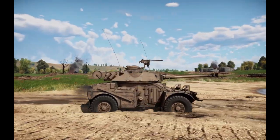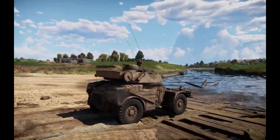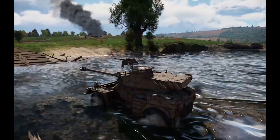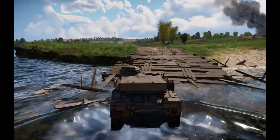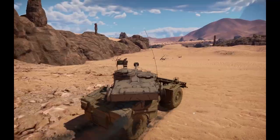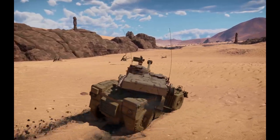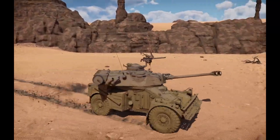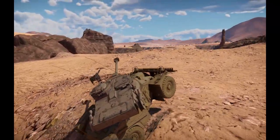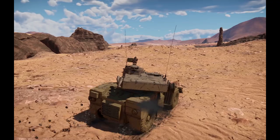Production by the South African industrial firm Sandrog Ostrl of the AML-60 and 90 subsequently began in 1961, with the first batch entering service trials in 1962 as the Eland Mark I. In essence, they were still French AML 60s and 90s, and these armored cars contained 40% local content, with the majority of parts being purchased from Panhard.